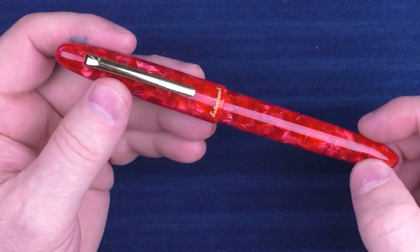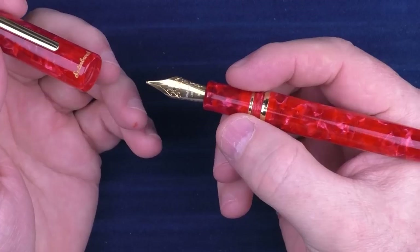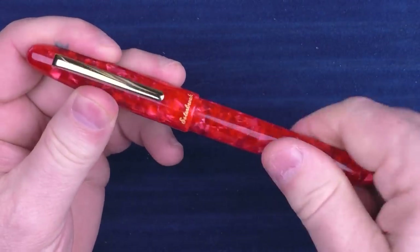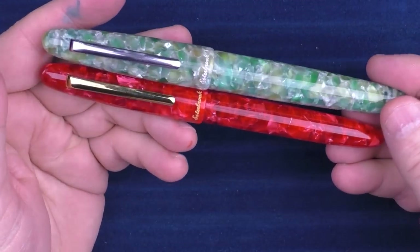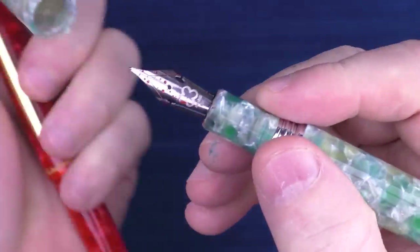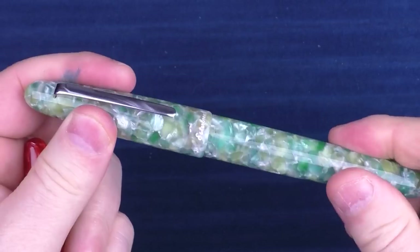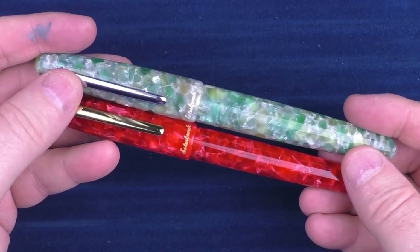Finally in the honorable mentions we have the Esterbrook Estie. This is just a really nice pen in this range. They come out with a lot of variety as far as different resins and different looks. I have one I actually need to review sooner rather than later, and this one is in their larger size. This one actually has their flex nib on it — I've been testing it out. The Esterbrook Estie is well deserved in these honorable mentions.